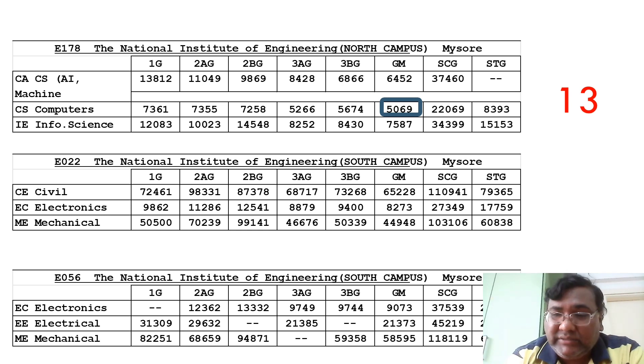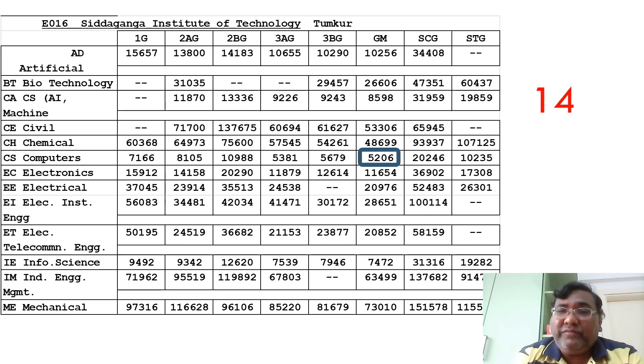The fourteenth college is Siddharanga Institute of Technology, which just crossed the 5000 rank mark with a CSE cutoff of 5200. You can check the other branches in the table. This college also has excellent placements, and I have made review videos that you can check.